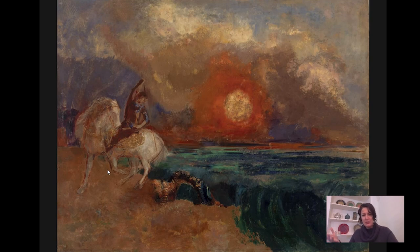Also in all of those works, the princess is included as well. You see her in the background, sort of looking on.